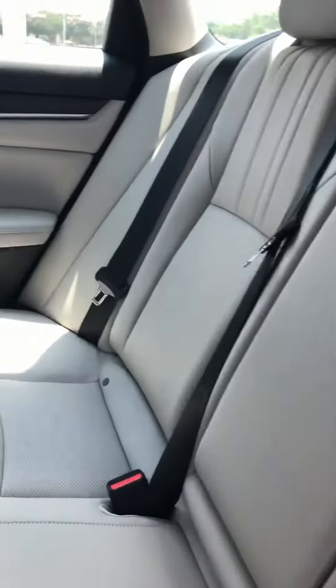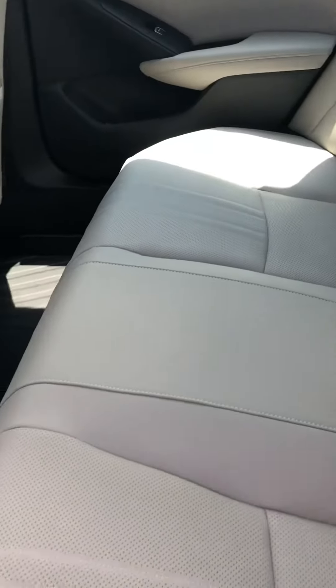Very spacious back seat. All-weather mats in the rear to help protect your investment. Rear air conditioner vents to keep your passengers comfortable while you're driving.